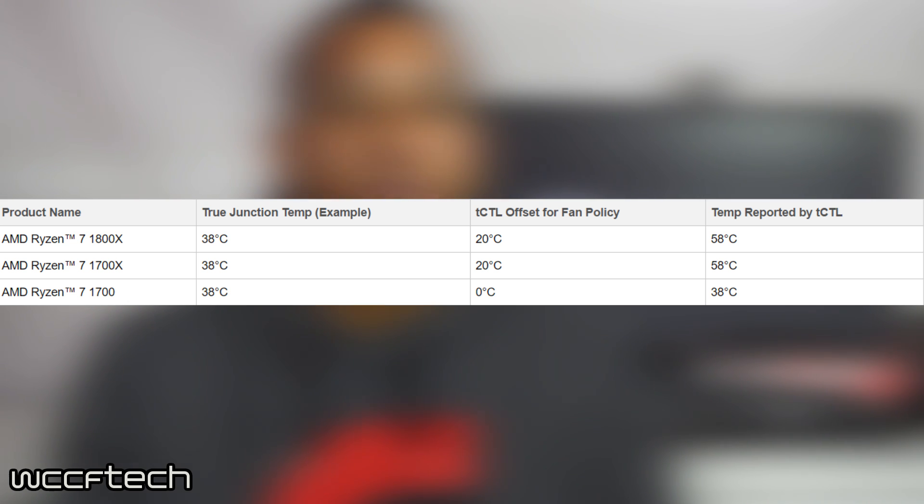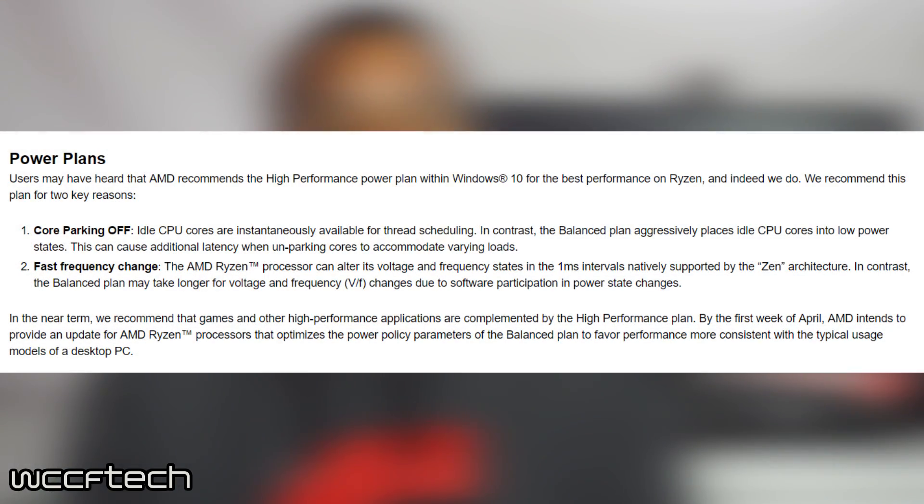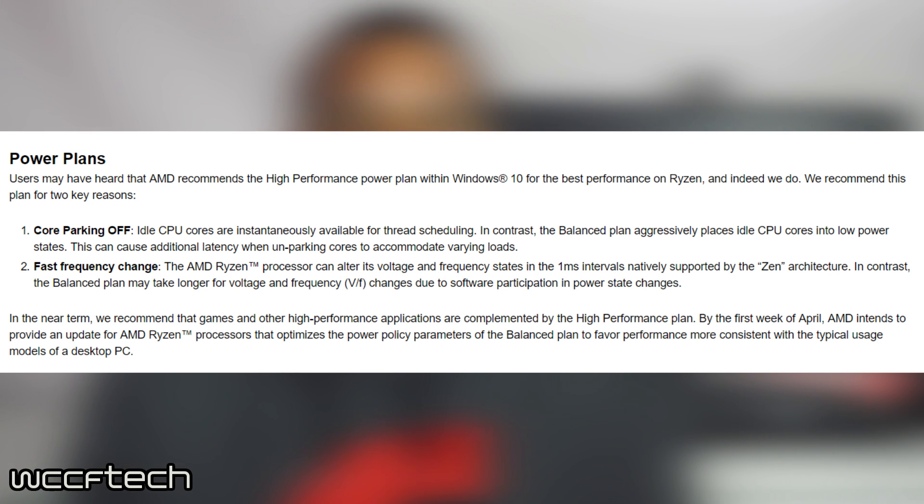Halleck basically just explained everything better so it all makes more sense now. Moving along, AMD recommends turning on high performance mode on Windows 10 for the best performance, for two main reasons. One being that core parking is off, so the thread scheduler can use idle cores instantly compared to the balanced power plan which has some latency due to low power states. The other reason is that CPUs can alter voltages and frequencies quite rapidly, and the balanced power plan may slow this down. So if you have a Ryzen CPU, make sure you are using the high performance power plan on Windows 10.